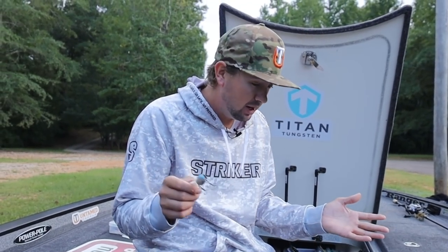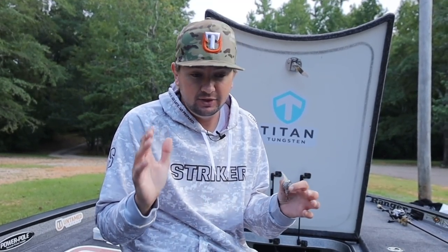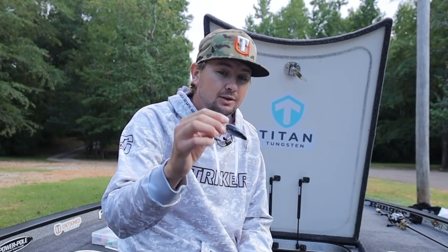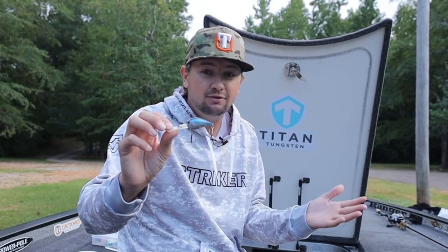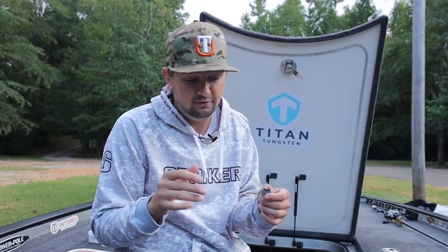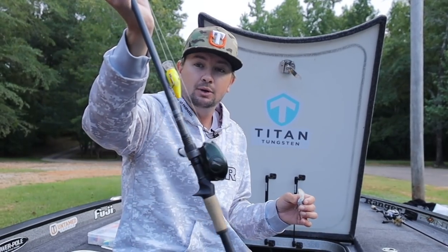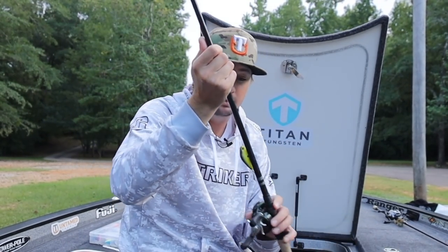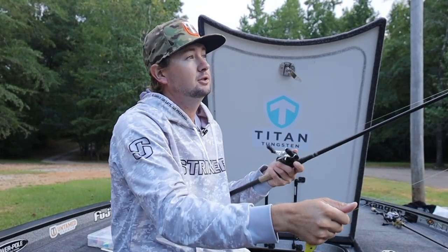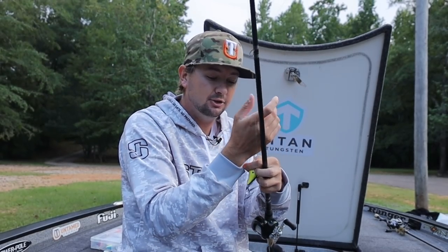The number one bait I like to throw in the fall is a crankbait. I've got various different brands, depths, and styles, but there are two main categories I target. Number one: if I'm on a creek channel bank fishing six to eight feet of water, I'll go with a crankbait that dives eight feet with a super small profile. I always keep a pretty small profile when cranking mid-depths or shallow in the fall. Right now I've got a square bill tied on — I was just throwing this yesterday at Lake Martin and caught like 20 fish on it, absolutely smashed them.